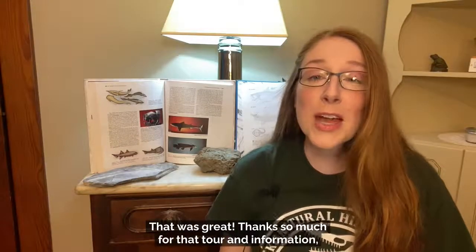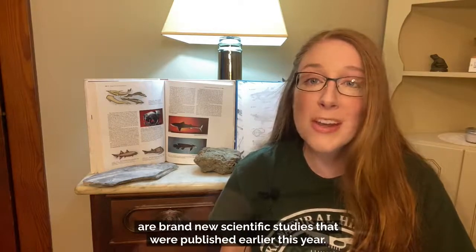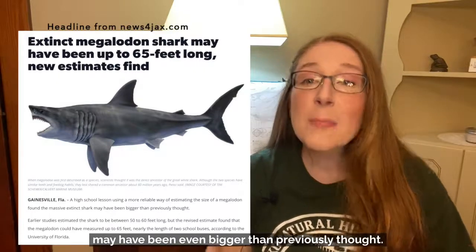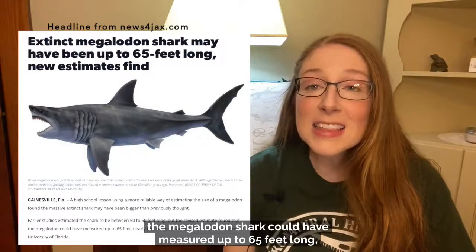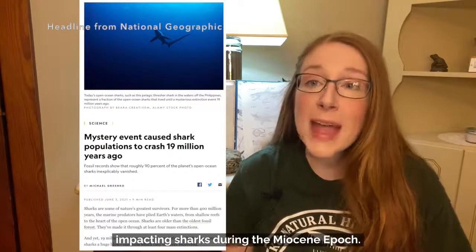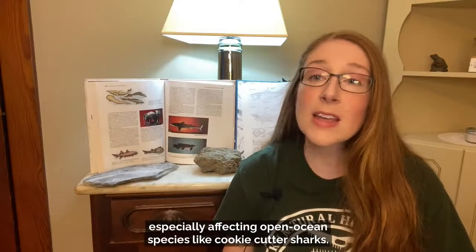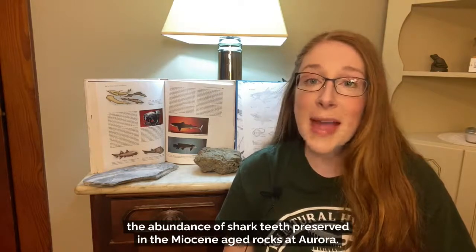Thanks so much for that tour and information, Andrew and Dr. George. Two brand-new scientific studies were published earlier this year. The first, published in the journal Paleontologia Electronica in March, shows that Carcharocles megalodon may have been even bigger than previously thought — new calculations indicate the megalodon could have measured up to 65 feet long, nearly the length of two school buses. The second study, published in the journal Science on June 4th, presents evidence of a previously unrecognized global mass extinction event impacting sharks during the Miocene epoch, causing shark diversity to plummet by 70 to 90 percent, especially affecting open ocean species like cookiecutter sharks.